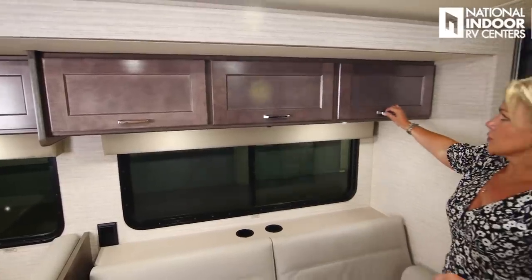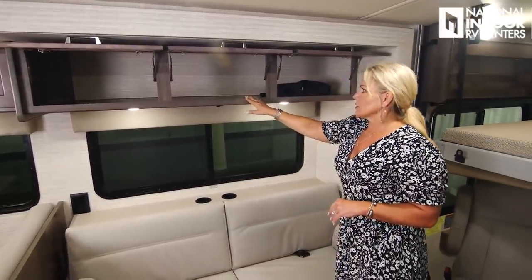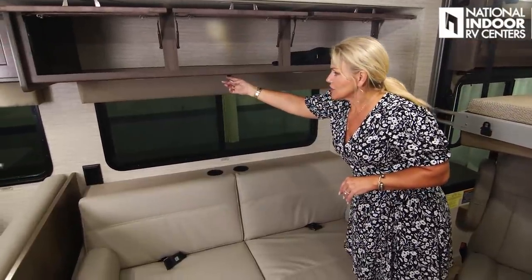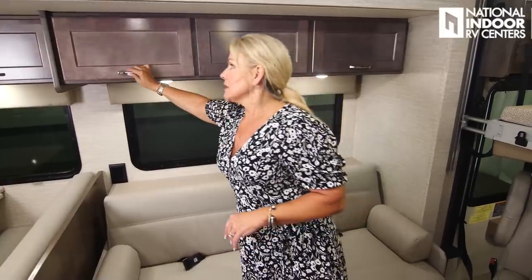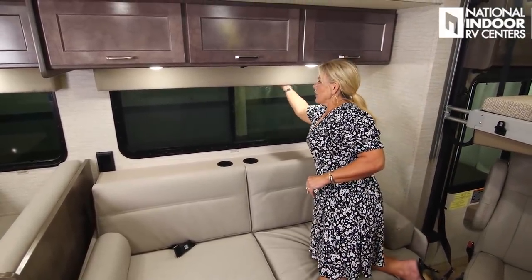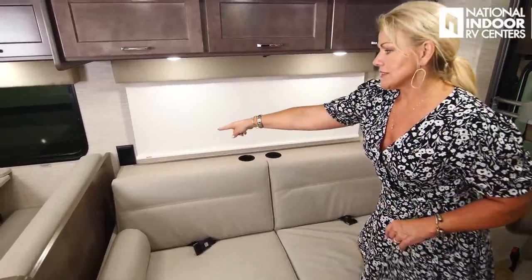Let's check out the storage here — look at all this. No divider, nice deep storage, easy to get to. We've got our lights and the light switch right underneath the cabinet. Remember, anytime there's a cabinet, it is screwed into a metal plate, so they're nice and firm and not going anywhere. Behind our panel here, we have our MCD blackout shades — super nice. Two cup holders and two 110 outlets.